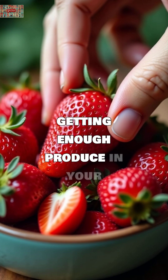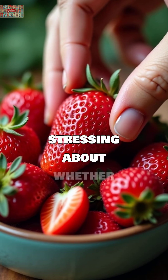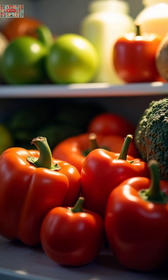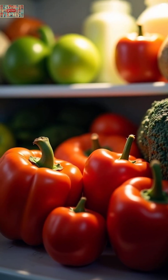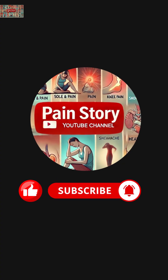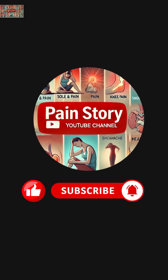Focus on getting enough produce in your diet, rather than stressing about whether it's been refrigerated. If this cleared up some food storage myths for you, please share this video to help others and subscribe to The Pain Story, a digital pain relief hub for more science-backed health content that puts your well-being first.